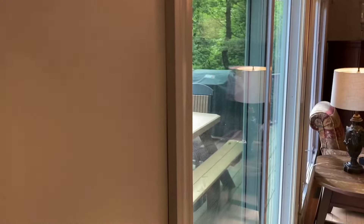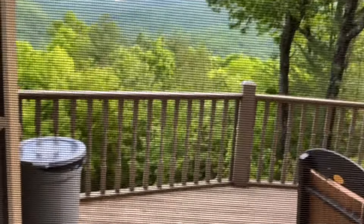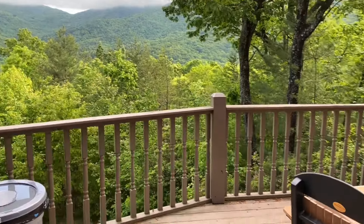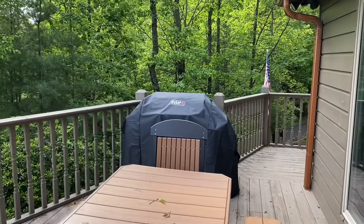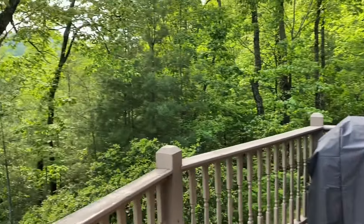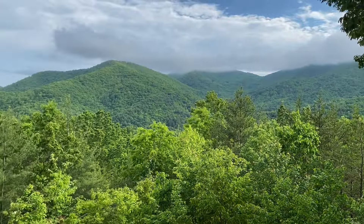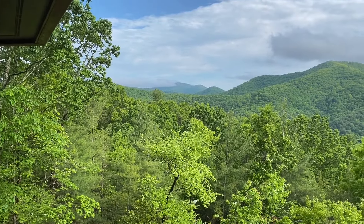We're going to go over here to another deck — an open deck — with a large table and grill. It wraps around to the front of the cabin and I'm going to give you a nice panoramic view of these gorgeous mountains of Blairsville.